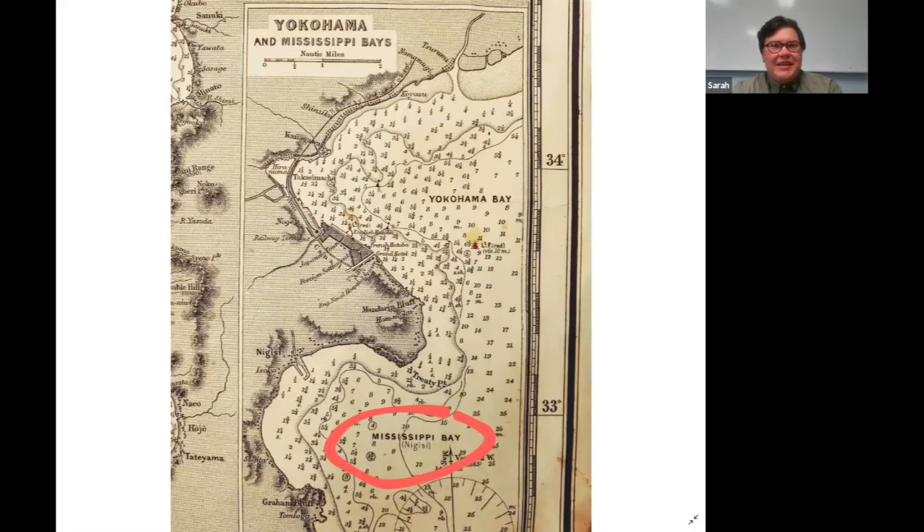As European and American mariners were moving around the world, they were encountering areas for which they had no maps. It's kind of funny in a sardonic way to see the early contact maps where the people writing the maps are not necessarily talking to the locals about what they call things, but instead assigning their own names. In this case, you can assume it was an American who decided that part of Yokohama Bay in Japan should be called Mississippi Bay. That name didn't stick because the people who lived there pointed out they had a perfectly good name for it — Negisi, not Mississippi Bay.